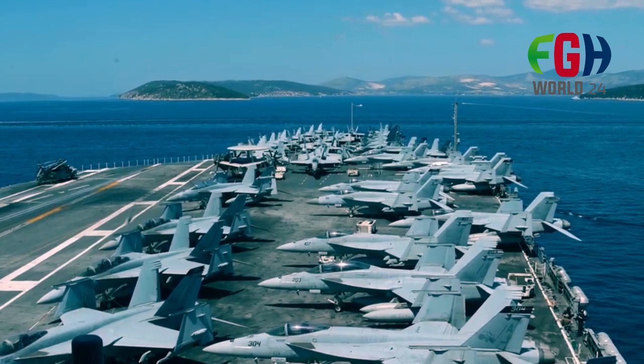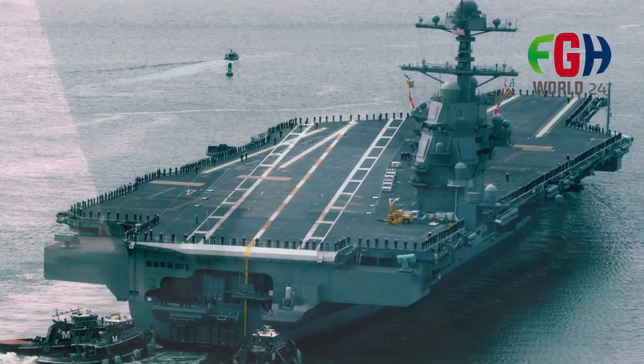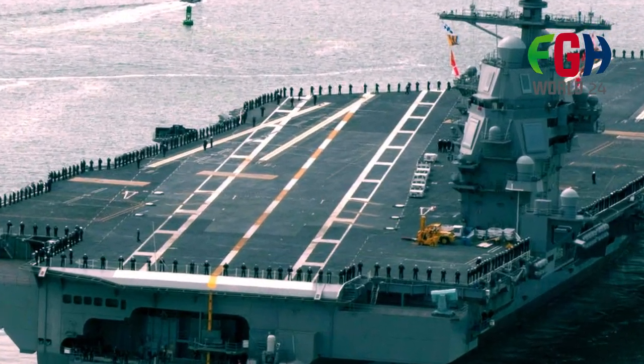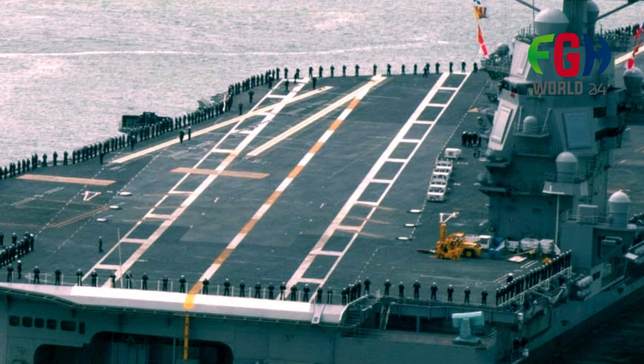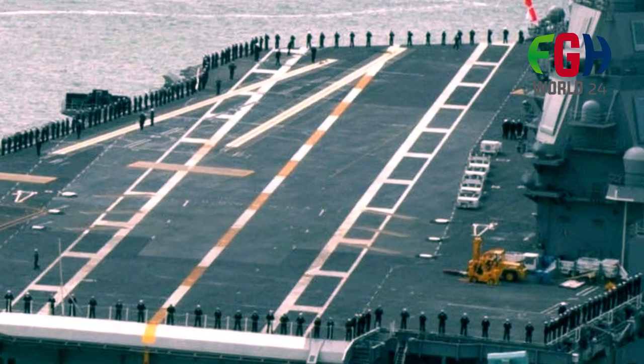The development and construction of the USS Gerald R. Ford and its subsequent sister ships have faced criticism and controversy due to cost overruns and delays. However, they represent a significant step forward in carrier technology and capabilities.